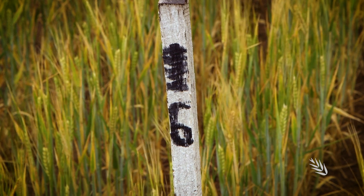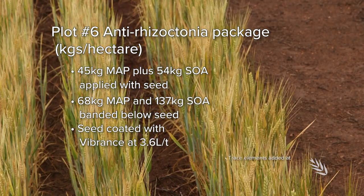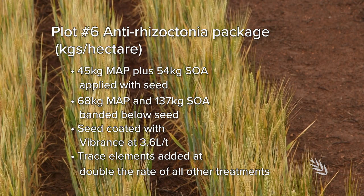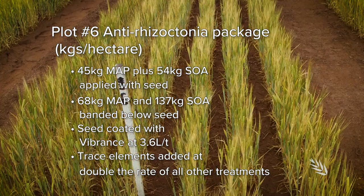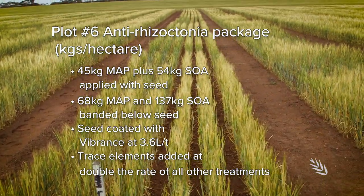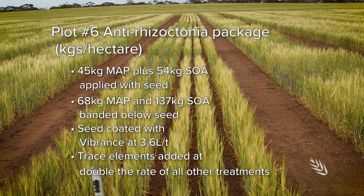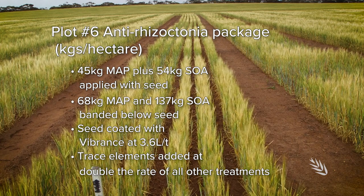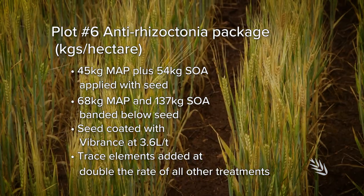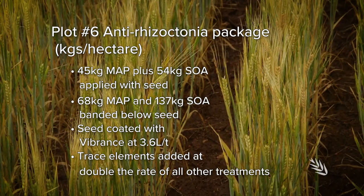The last treatment we're showcasing is what we've called the anti-rhizoctonia package — our attempt to control rhizoctonia, one of the major diseases in this environment. We've used a combination of extra fertiliser, some ammonium-based fertilisers which are known to have disease-controlling properties in other environments, and some fungicides registered for the suppression and control of rhizoctonia. These have had very little impact on either crop production or disease levels in this trial. Again, some of these products are really struggling to work in this environment — we need to understand them better so we can get better value from them.